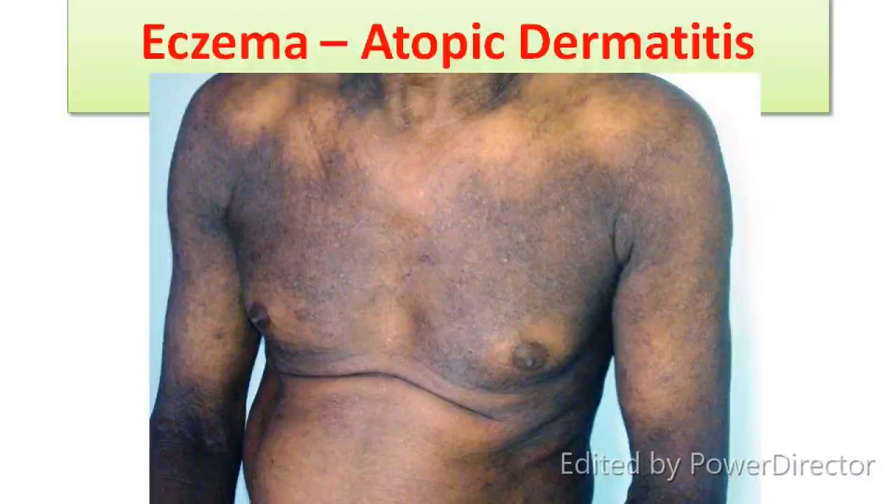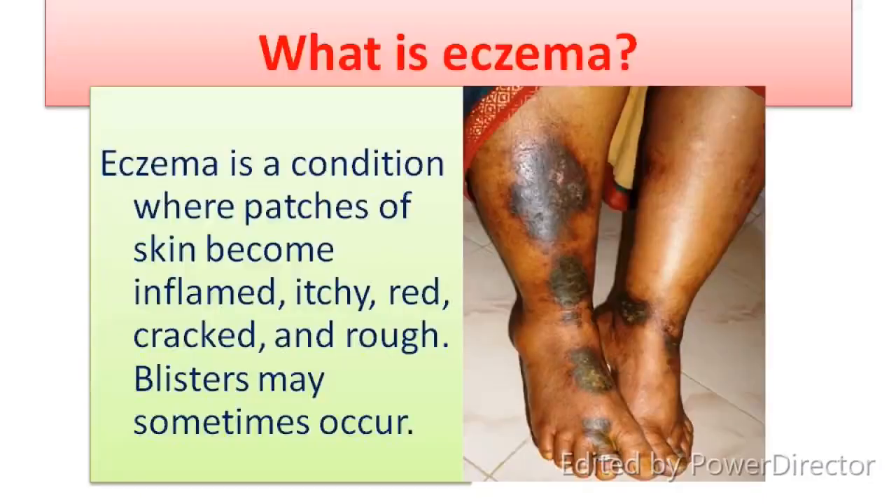Eczema — also known as Atopic Dermatitis. What is eczema? Eczema is a condition where patches of skin become inflamed, itchy, red, cracked and rough. Blisters may sometimes occur.